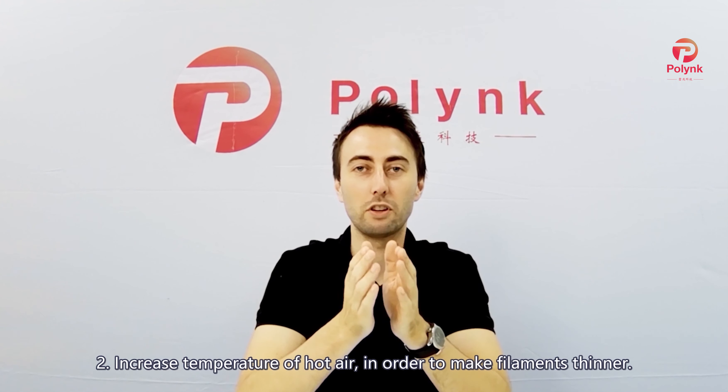Hi, guys. So today we're going to cover some frequently asked questions. The following are typical questions we receive from our customers.